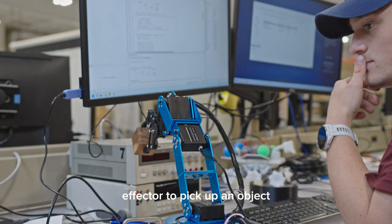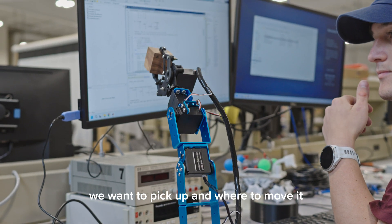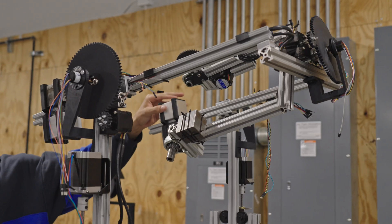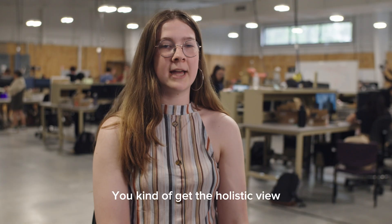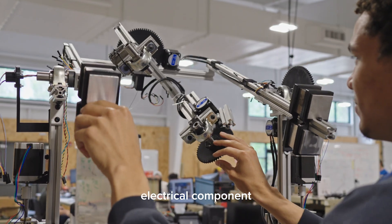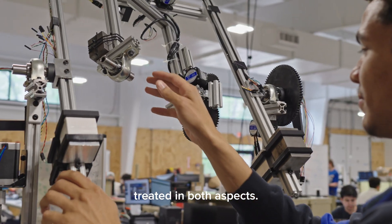We learn how to move an end effector to pick up an object we want and where to move it to make the robot do what we want it to. You kind of get the holistic view that a robot is both a mechanical and electrical component, and it needs to be treated in both aspects.